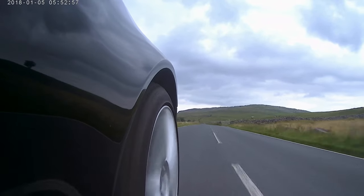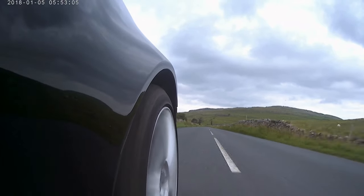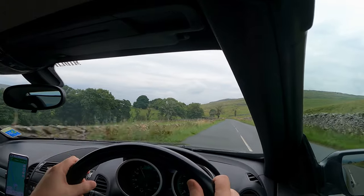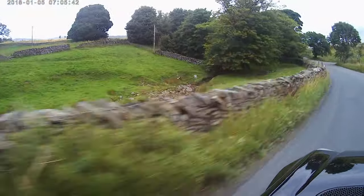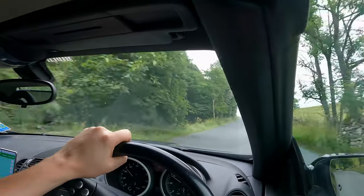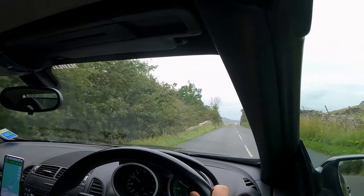I've driven down here once already to get footage from different camera angles, and there can be quite a bit of traffic on this road. I'll be trying to stick to the speed limit, which might be difficult with some of the drivers today as it's a Friday afternoon. Just as we're coming up over the top, we've got White Scar Caves on the right hand side with a big car park as well.